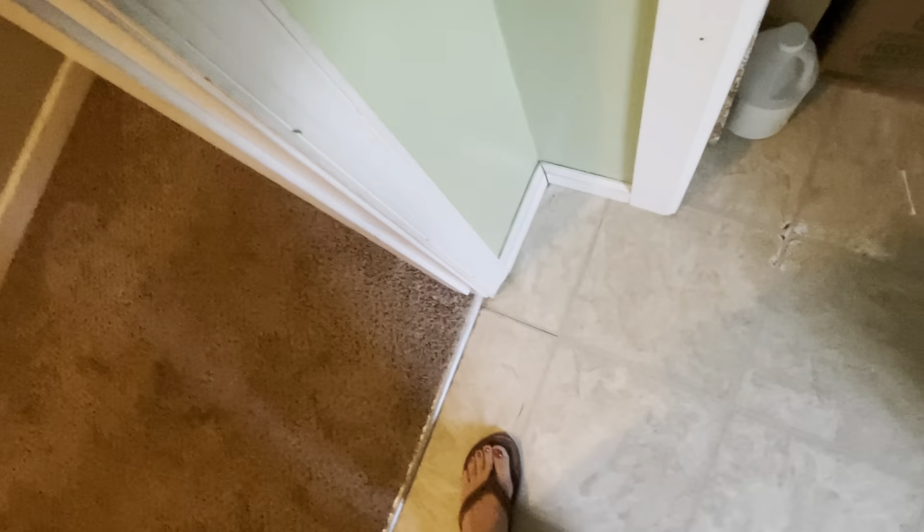Going back into the master suite, you have the master bath right here. There's like a soft spot right there on the floor — it's almost a concerning soft spot. Definitely want that checked out.